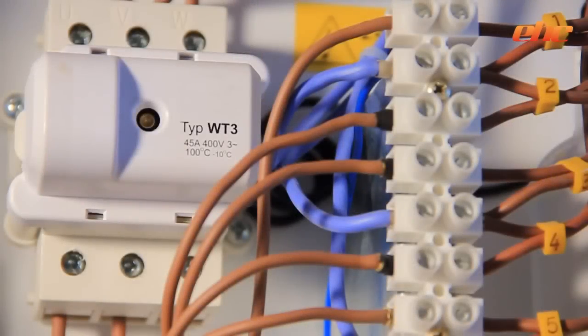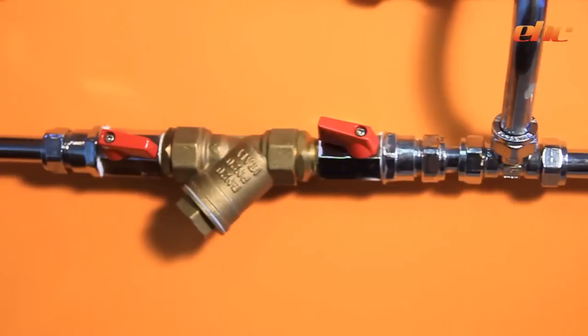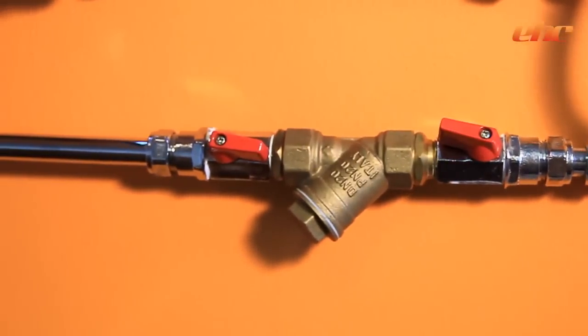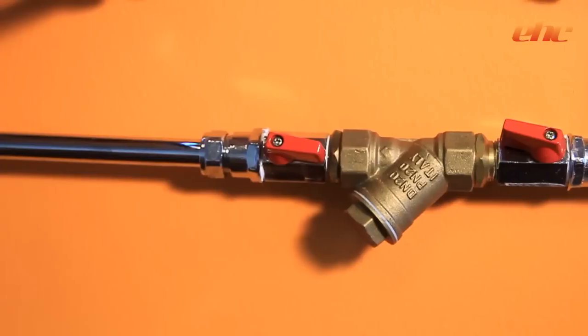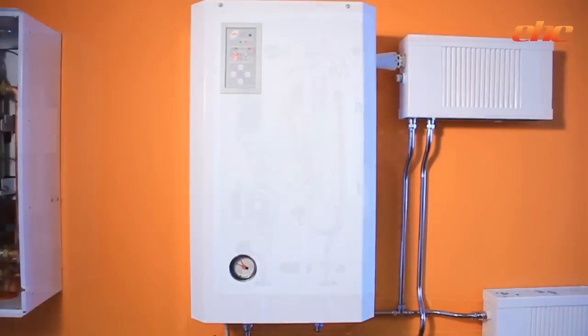For added safety, EHC boilers are the only electric boilers in the UK market with a secondary high current overheat safety cutout. In addition, each Fusion boiler is supplied with a magnetic filter to protect the boiler's integral components from any debris within the system.